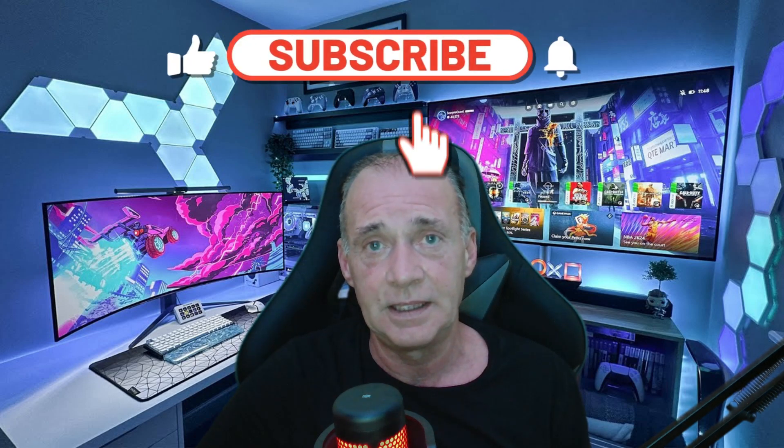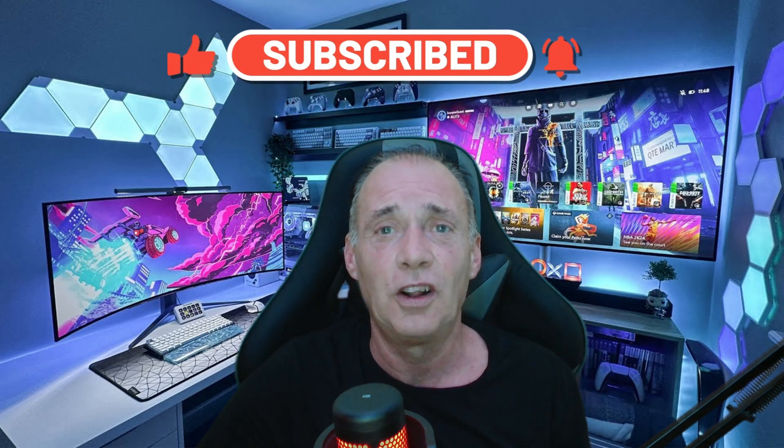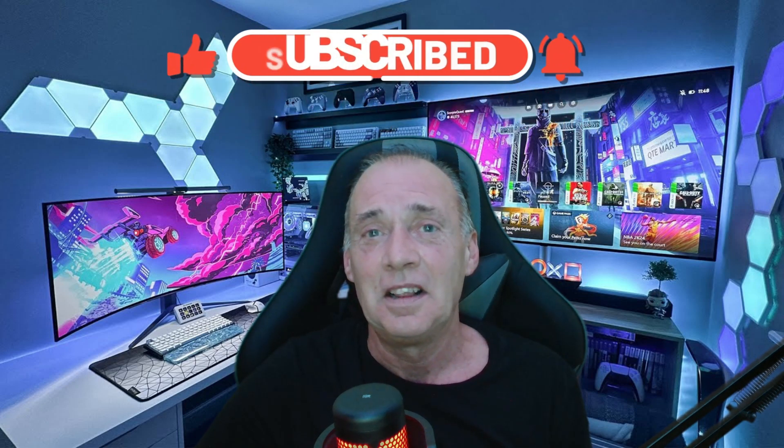Then I went into Half-Life Alyx — first time ever playing it — and it was amazing, absolutely amazing. The colors are incredible. There are people talking about mura, but I haven't noticed any. I really haven't. Maybe some people notice it more than others, but I don't go looking for it either, so that's probably why.